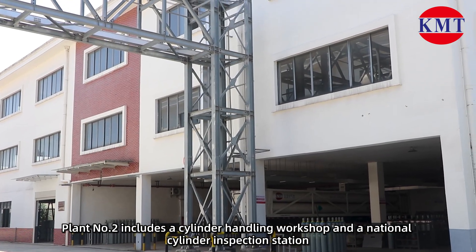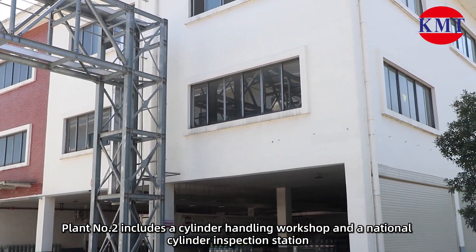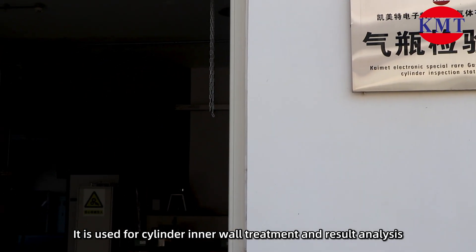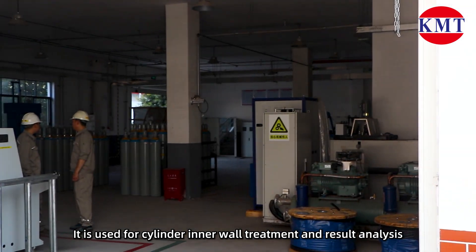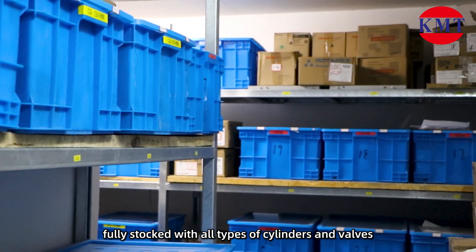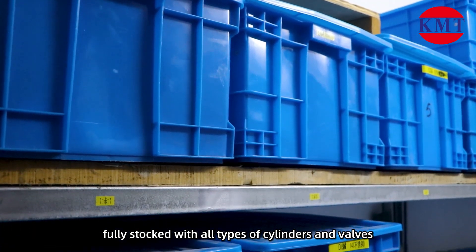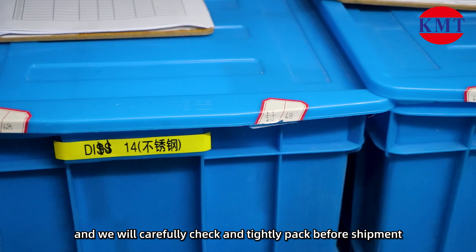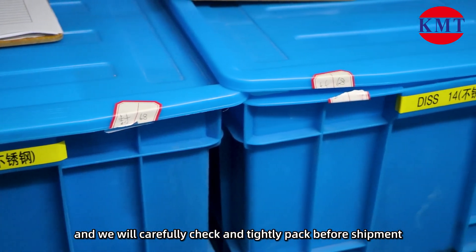Plant No.2 includes a cylinder handling workshop and a national cylinder inspection station, used for cylinder inner wall treatment and result analysis. Here is our warehouse, fully stocked with all types of cylinders and valves, ready to meet all your supply needs, and we carefully check the tidal pack before shipment.